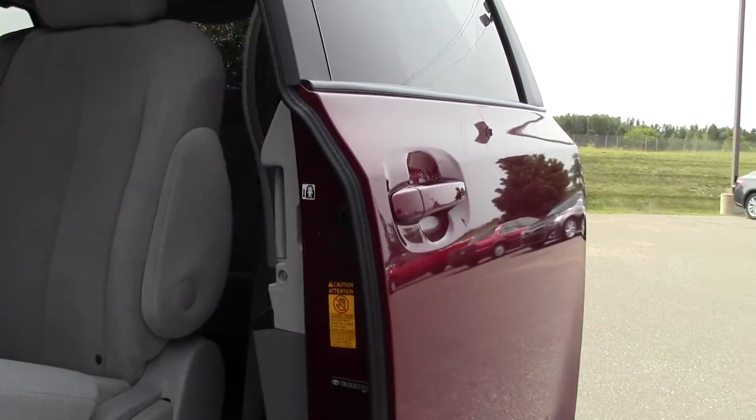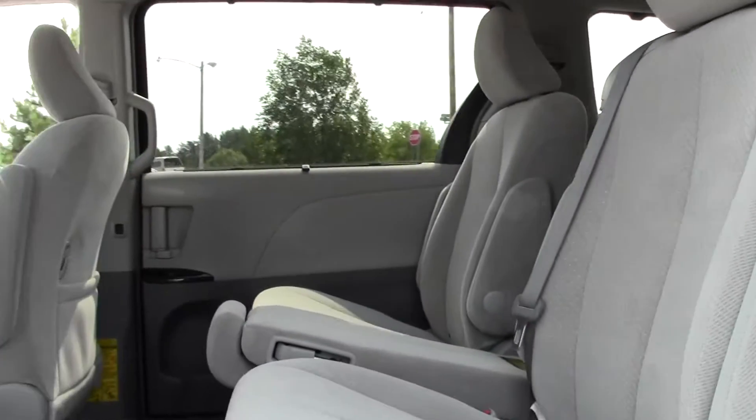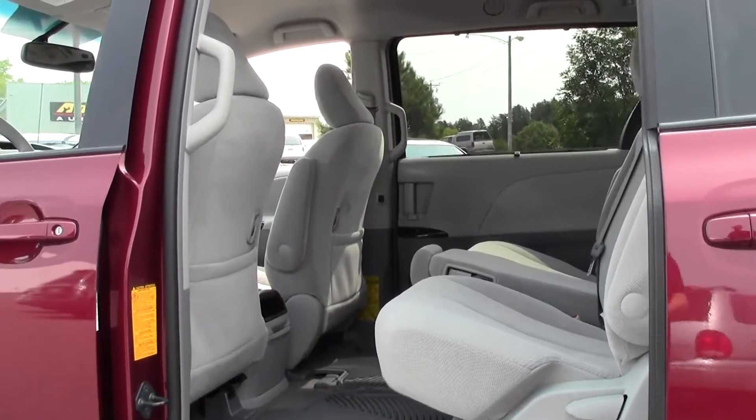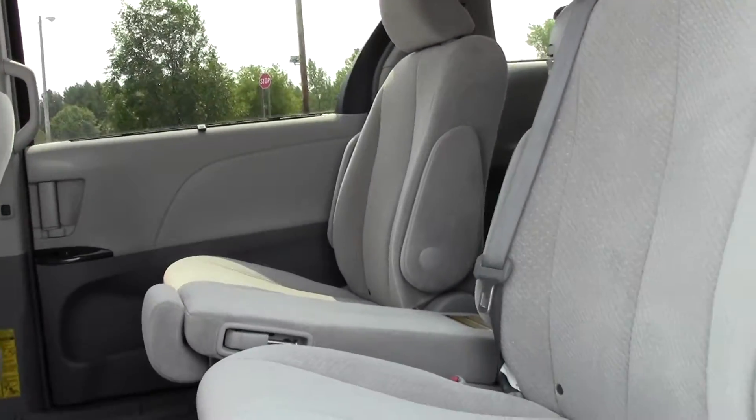Open this up — it does open automatically. Tons of space, lots of legroom and headroom, not going to be cramped in back. Everything folds down, just a modular design.